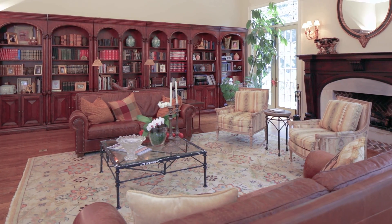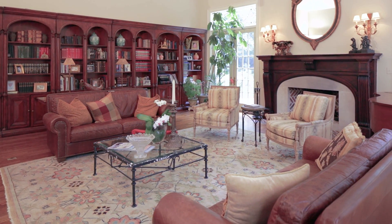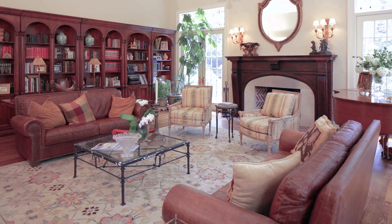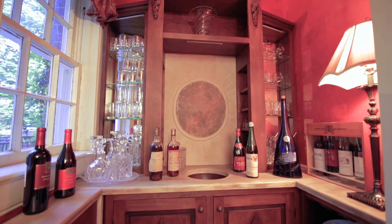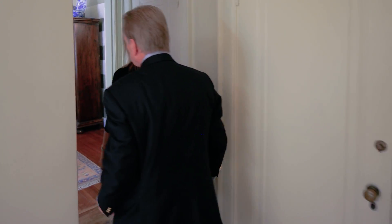And look at these bookcases — this reminds me of the Vanderbilt estate in Asheville. It's like a library. Just off the great room, look what I found — a wet bar and wine storage. The handmade cabinetry is just to be envied.